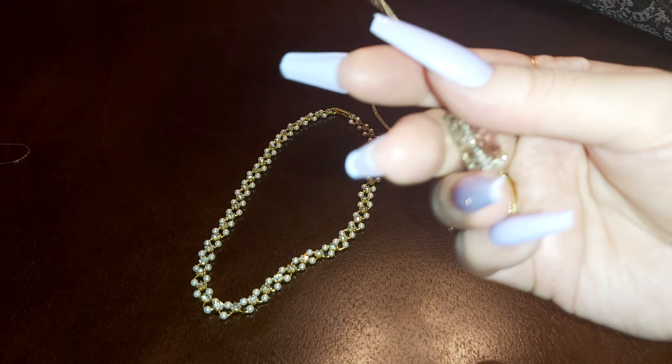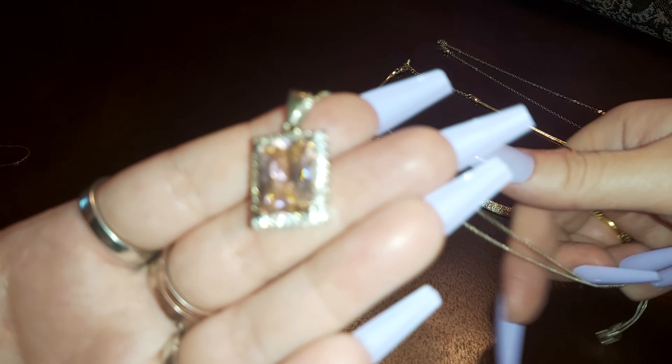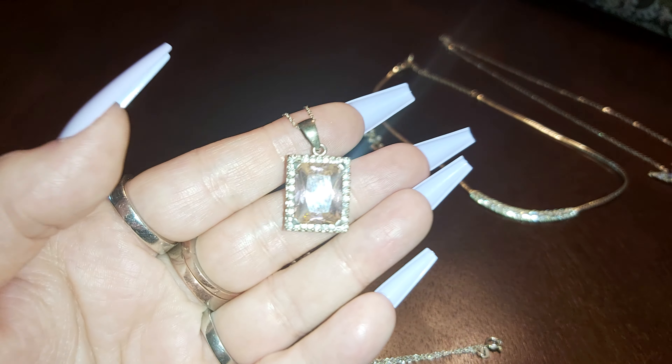The next one here is one I purchased a long time ago. It's a 925 pendant — it's pink, on a silver chain. It doesn't really pick up the pink on camera very much, but it is pink.